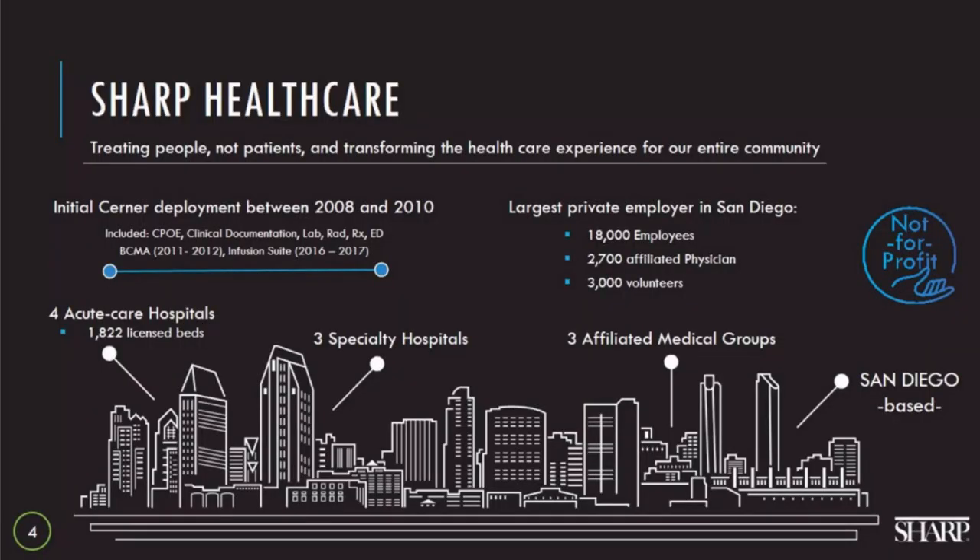A little bit about Sharp Healthcare. We're based in San Diego, California. We are a not-for-profit healthcare system with four acute care hospitals, three specialty hospitals, three affiliated medical groups, and a full spectrum of facilities and services. You'll hear us refer to the Metropolitan Campus later in the presentation, which consists of our largest acute care facility and two specialty hospitals for behavioral health and women's and children's. Sharp has an embedded philosophy called the Sharp Experience — it's not just our brand, it's who we are. It's treating people, not patients, and transforming the healthcare experience for our entire community.